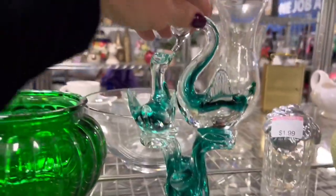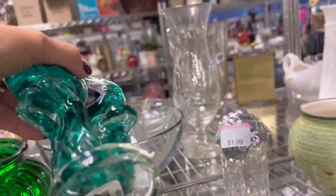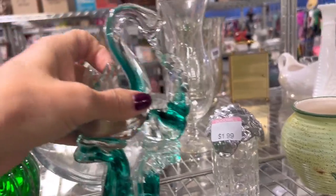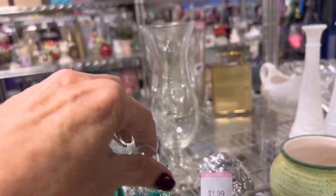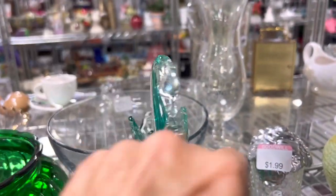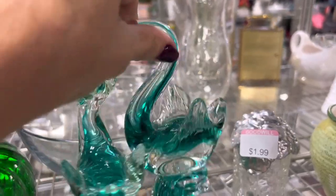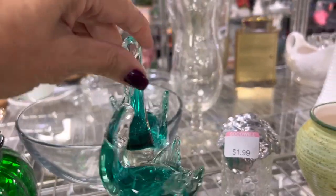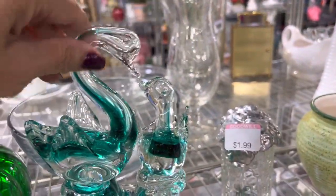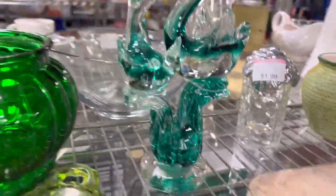What have we here? That's $5.99 as-is, so that means there's something wrong with it. I don't see what is wrong but I think I'm going to not take the chance.